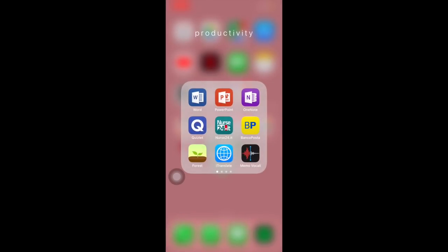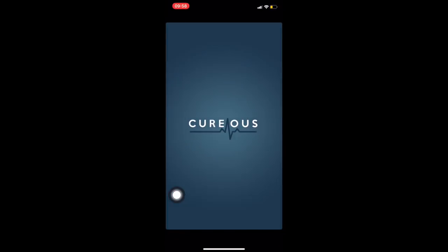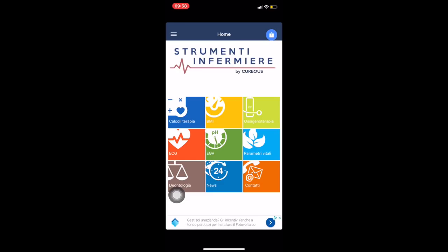Ho tutte le mie flashcard fatte. Nurse24 è un'applicazione dove potete andare a leggere articoli legati all'infermieristica. Bancoposta è roba mia personale. Forest, che penso conosciate tutti — vorrei creare una classe ma non so come si fa. iTranslate è uno dei traduttori più accurati. Memo vocali mi serve per registrare le lezioni. Documenti Google. Wikifarm e Wizard ai farmaci sono applicazioni per la farmacologia. Strumenti di infermieristica, che all'interno ha la deontologia, i parametri vitali, l'ossigeno terapia e alcuni protocolli.